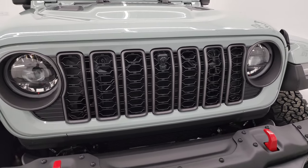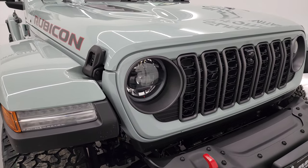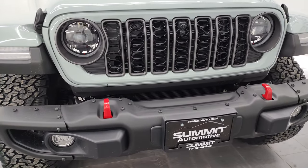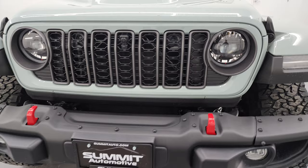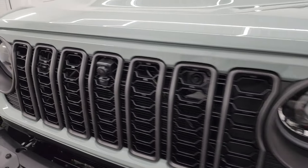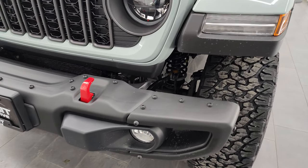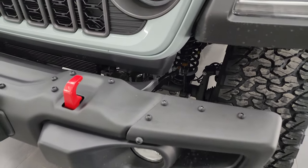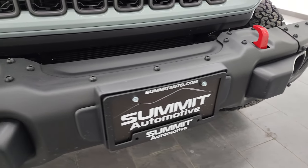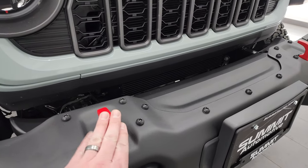Coming around the front, you can see it has the LED headlamps, LED running lights, and LED fog lamps — those are now standard on the Rubicon, Rubicon X, and Sahara packages for 2024. You also get the shrunk-down seven-slotted grille with the granite crystal trim. The Rubicon X package gives you steel bumpers standard, and we're going to turn all those lights on at the end of the video so you can see just how bright they are. You also get the red tow hooks.